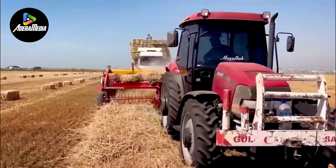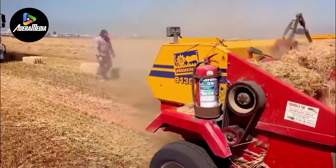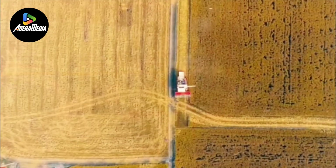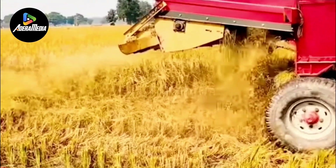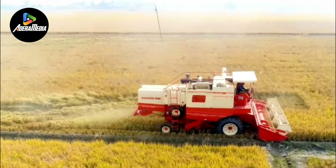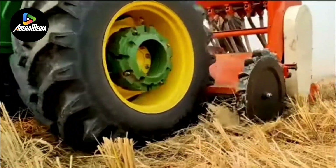The core components of the harvester include a cutting mechanism, reel, and baler. As it traverses the field, the cutting mechanism meticulously slices through the straw, while the reel guides it towards the baler. The baler then compresses and ties the straw into cohesive bales. These bales of straw find diverse applications, serving as animal bedding, biofuel, or as raw material for manufacturing processes.